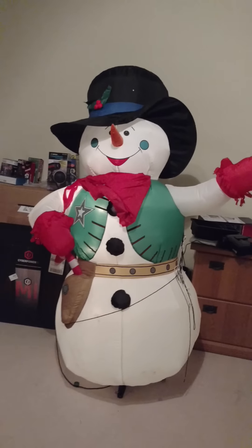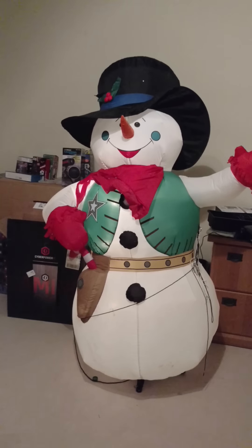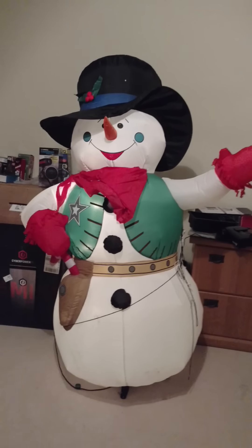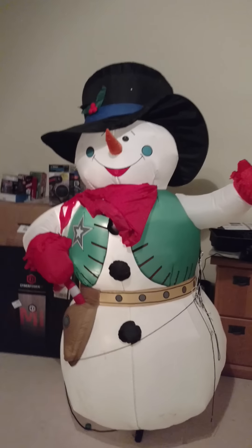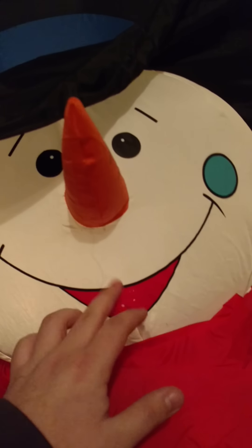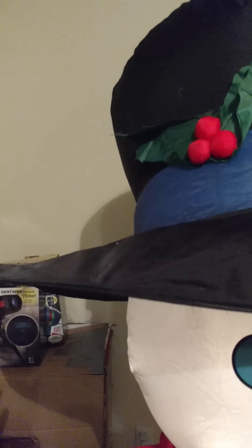It is, like I said, six foot tall. It's got one of the quieter fans — not necessarily crappy, they're just not that powerful. He does have the wire frame in his hat, like a lot of these older models do.